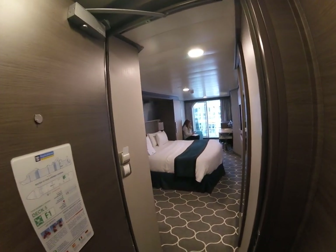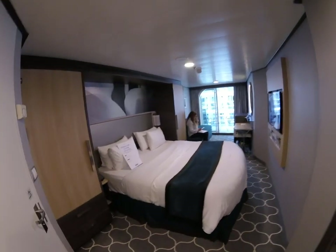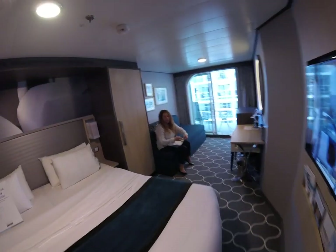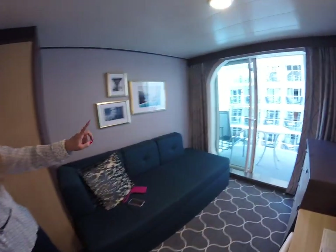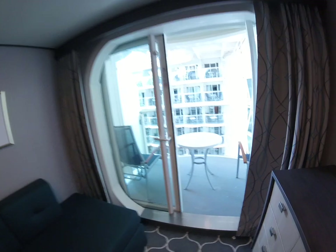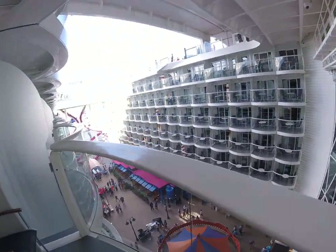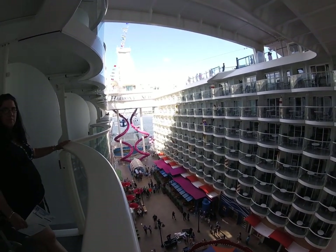This is a boardwalk balcony view, room 12693. We walk through — same interior balcony size room. It's a boardwalk balcony. Interior, looking out at the abyss, looking straight out.